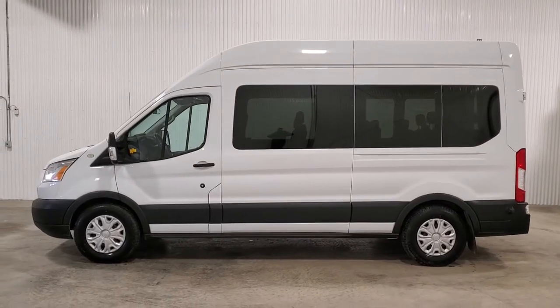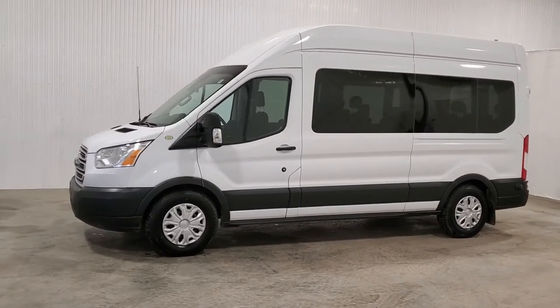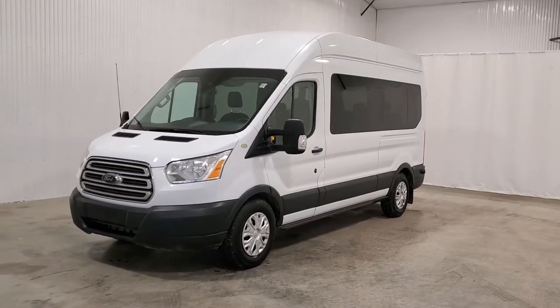Hi guys, it's Jayden from Saskatoon Truck Center. This is stock number 3758P. It's a 2015 Ford Transit 350, 15-passenger van with 76k.